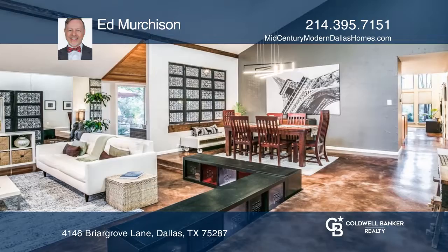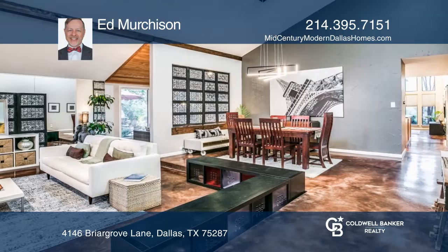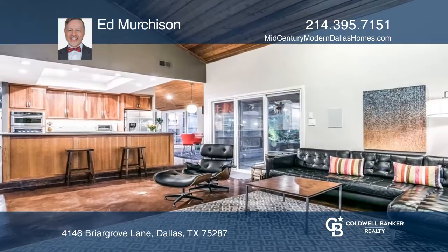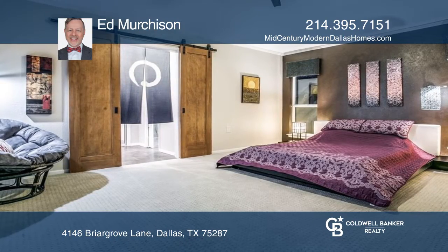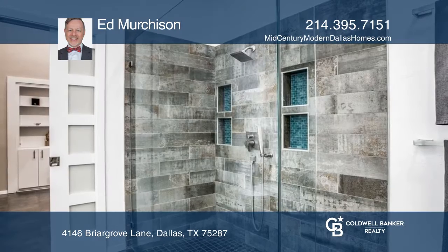This stylish modern home was born in the 80s, but it has arrived in the future. This beauty is packed with technology and energy-saving features, including solar panels and a Tesla Powerwall for energy storage and distribution.